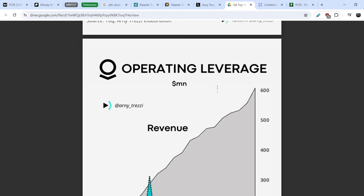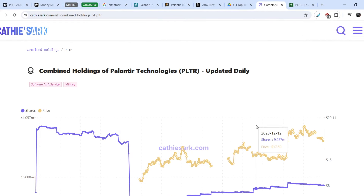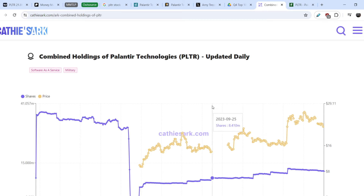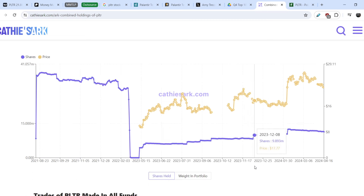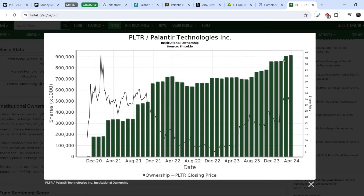All these charts show the company is quite lucrative. Looking at the smart money list — on cathiesark.com, which tracks Cathie Wood's ARK Invest funds, you can see they have been consistently buying Palantir stock since May 2023. Looking at Palantir Technologies institutional ownership, we now have the highest level of institutional investment in Palantir ever.